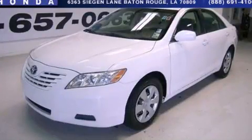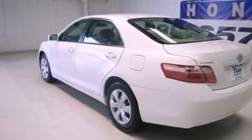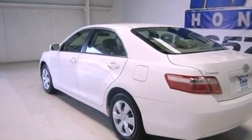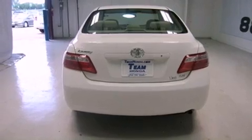This is a 2009 Toyota Camry. Features include cruise control, full power accessories, an engine immobilizer theft deterrent system, rear curtain airbags, and this vehicle has fewer than 80,000 miles on the odometer.